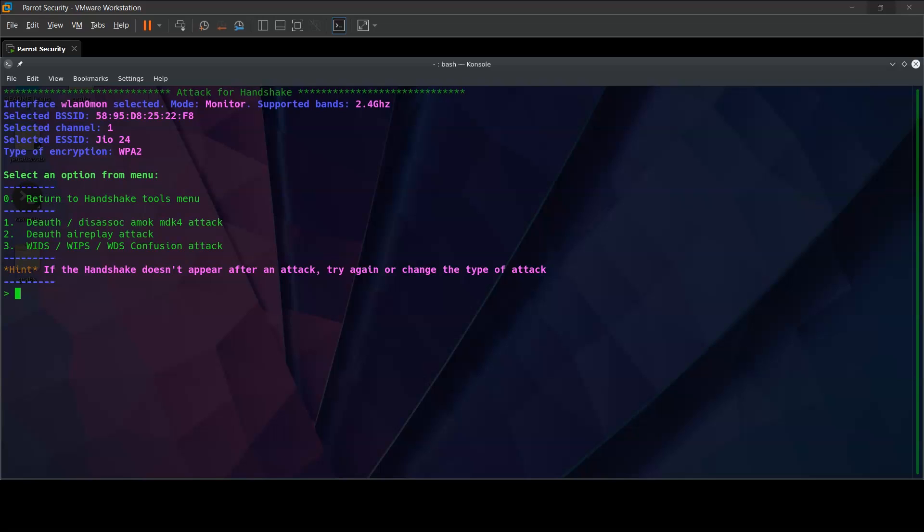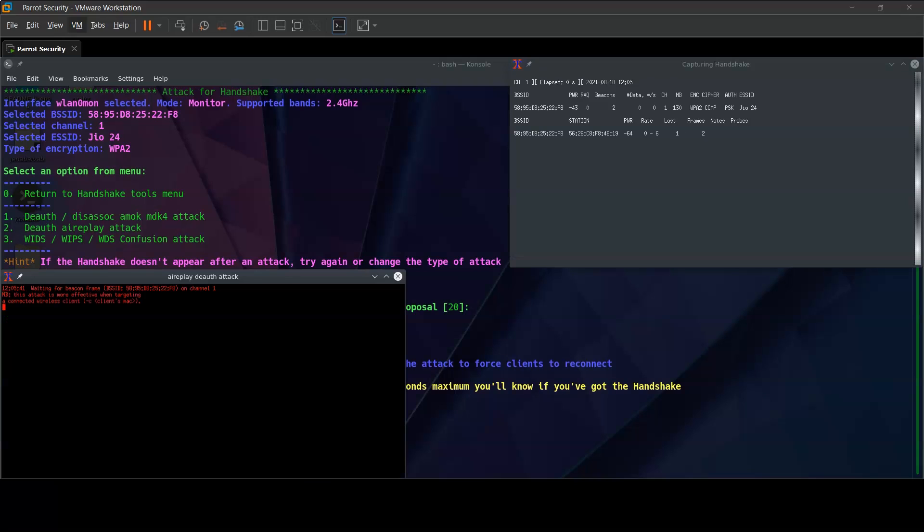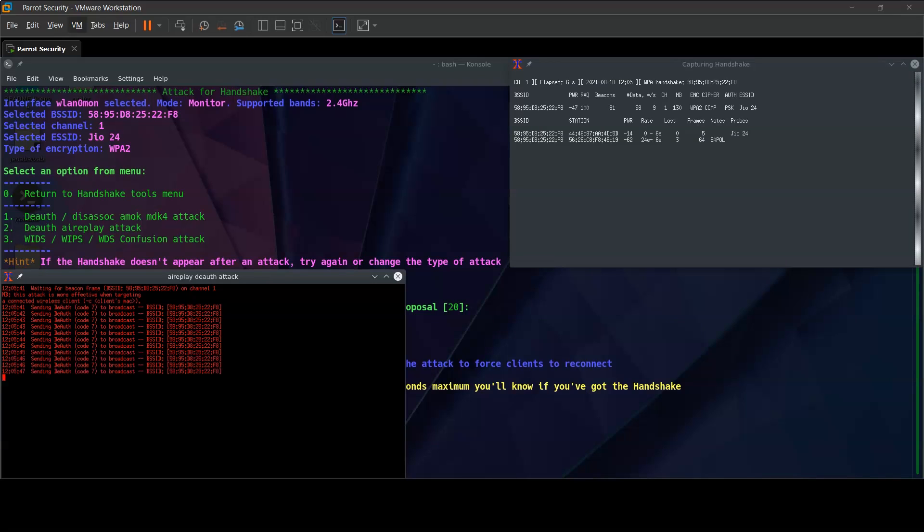To capture the handshake, we have a couple of attack options — a deauth or a deauth air replay attack. What this attack does is kick the clients out of the network. In return, when they try to reconnect to the Wi-Fi — as they are configured to reconnect immediately when disconnected — it tries to capture a handshake file, which in turn contains the security key necessary to initiate the handshake. For our demo, let's go with the second option, that is the deauth air replay attack. We select a timeout value of 60 seconds and start the script. We can see it capturing data from the Geo24 network.